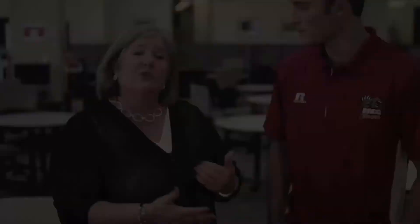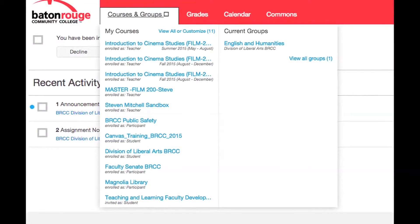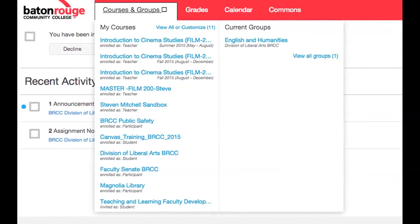Sure, I'd be glad to. Blackboard is a program that we've used in the past here on campus, but starting with the summer, we actually have transitioned to Canvas. That's our new learning management system.